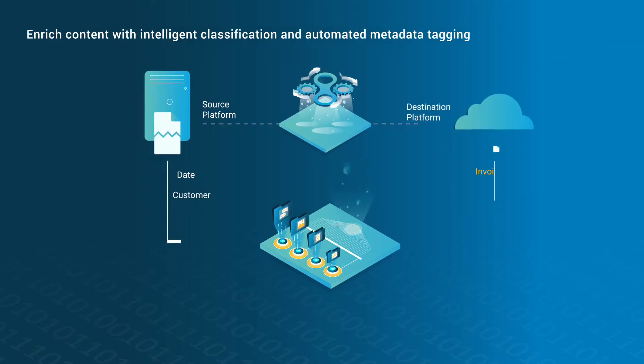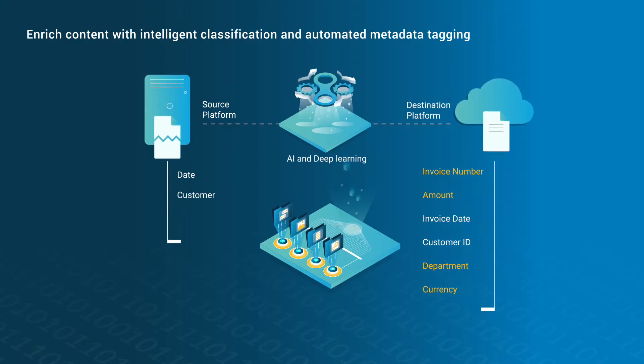Intelligently classify content and automate metadata tagging using AI and deep learning.